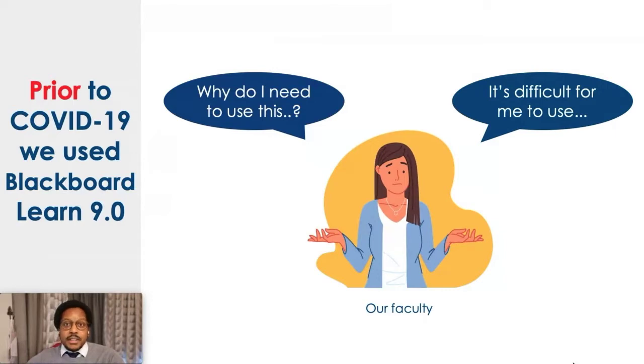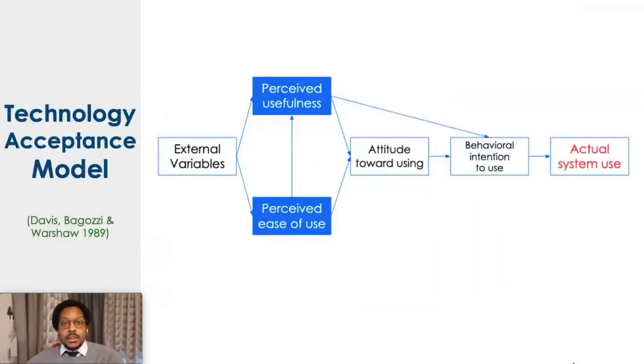This reminded me of the technology acceptance model proposed back in the 1980s, which essentially says, if you want someone to adopt, accept and use a particular piece of technology, there are two variables in particular you need to convince them of. First of all, they need to perceive that this technology is useful for their needs. And secondly, they need to perceive that it's easy for them to use. So in our case, our faculty didn't think it was necessary, and didn't think it was easy to use.